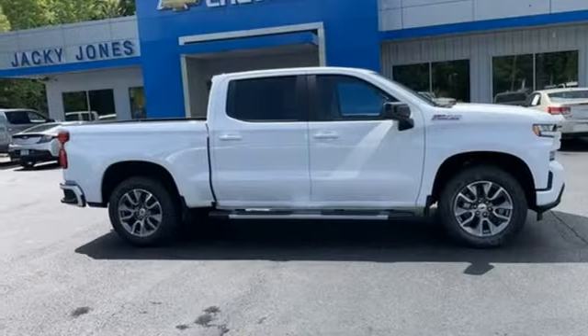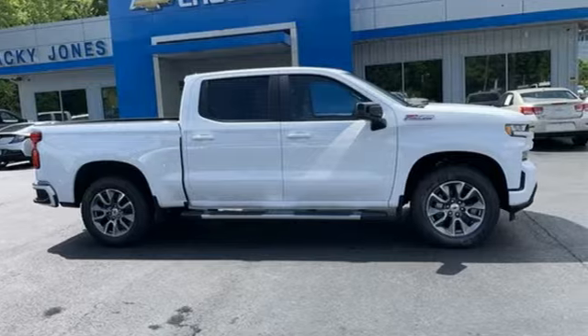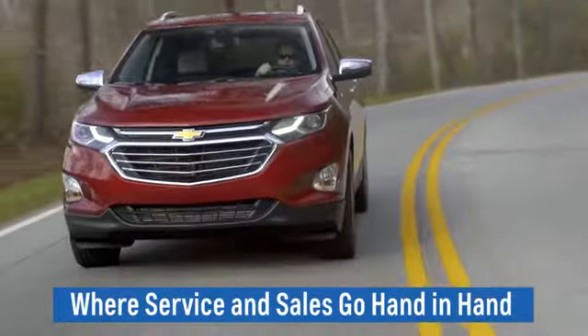Performance, value, durability — Chevy. Hurry in today for a test drive. Jackie Jones Chevrolet, where service and sales go hand in hand.